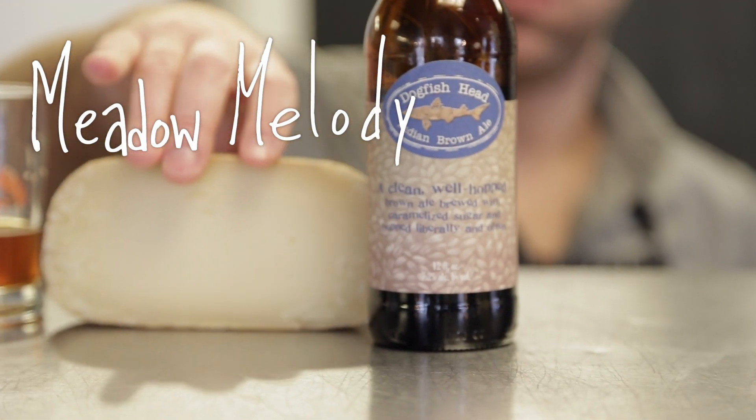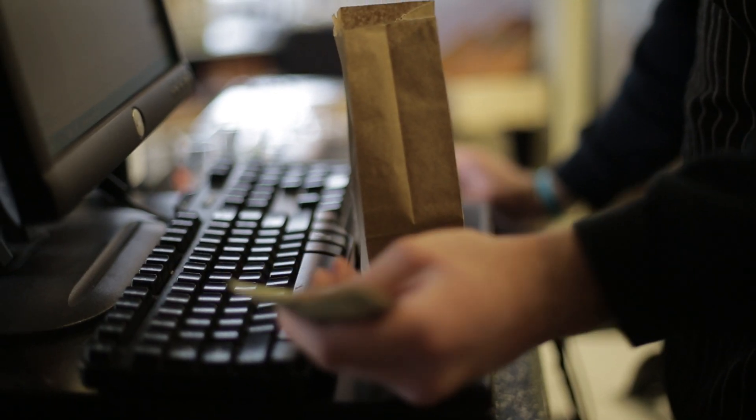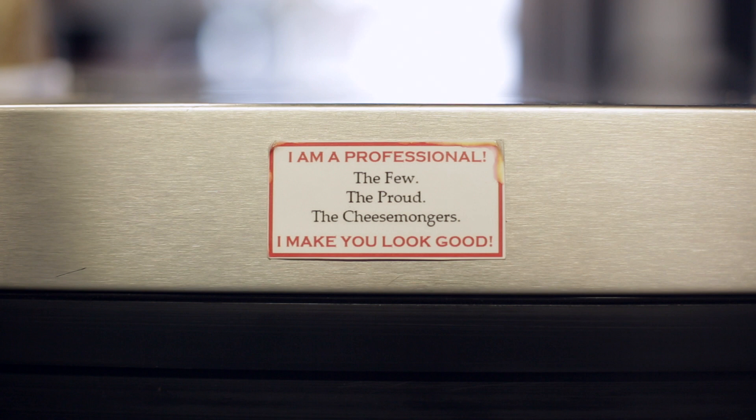This one in particular kind of blew our mind yesterday. If you're interested in just learning about cheese, find your local cheesemonger. We try to make it as fun and as humorous as possible, because at the end of the day it is just cheese — it shouldn't be a process where you walk out feeling intimidated.